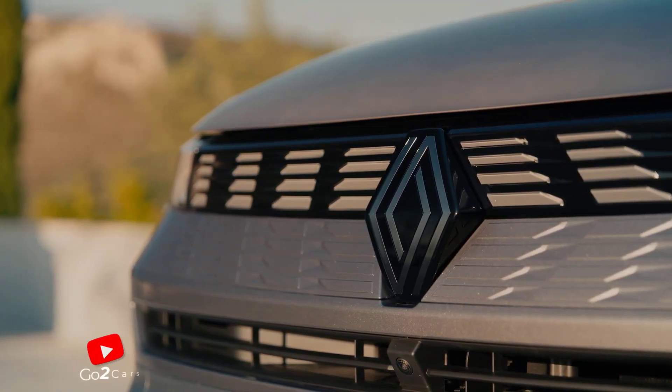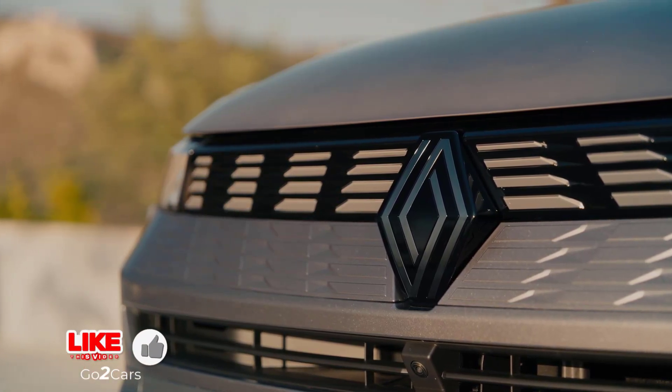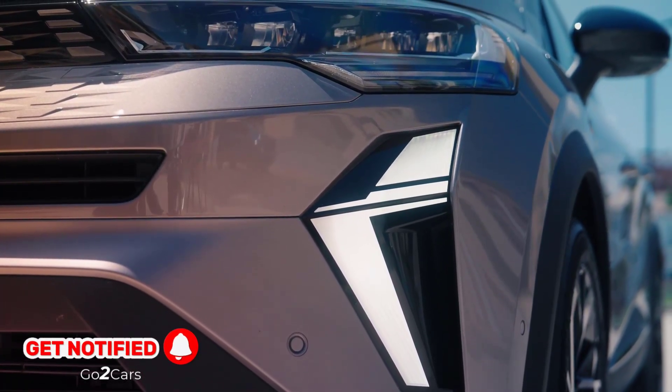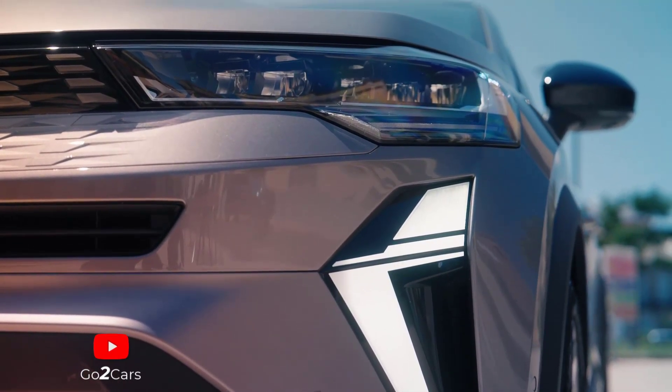The Renault Symbiose is everything you need a family car to be: comfortable, practical, efficient, and well-equipped. Every version features Renault's slick e-tech full-hybrid powertrain that shines brightest around town and encourages drivers to take it easy.